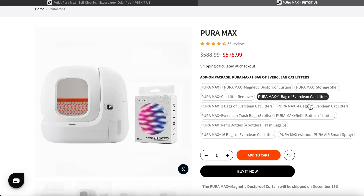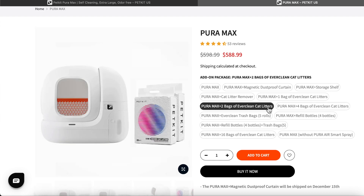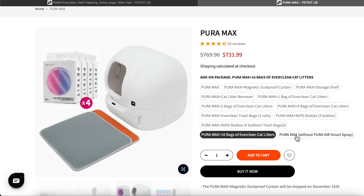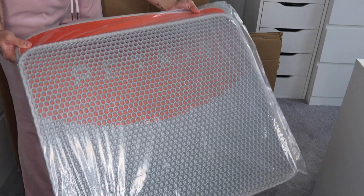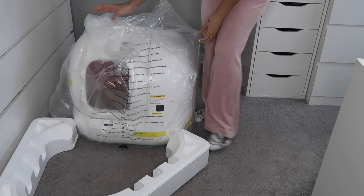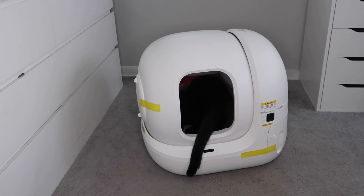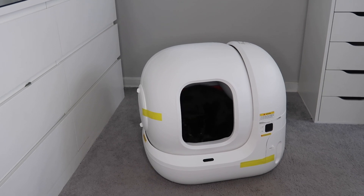I'm really excited to open it up and show you guys the in-depth features. Online, they have multiple options — you can get just the box or bundles. I got the bundle, which comes with a nice cat litter mat. Oh my gosh — I'm adjusting my camera and Inky is literally in it right now!